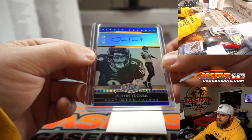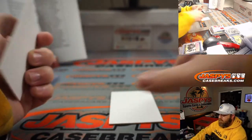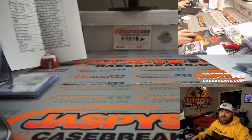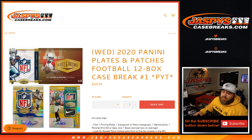That was our break — very nice stuff. 2020 Panini Plates and Patches Football 12 box case break, pick your team number one, from JaspiesCaseBreaks.com. I'm Sean, JaspiesCaseBreaks.com — thanks for hanging out, see you next time.